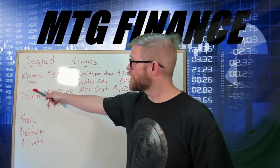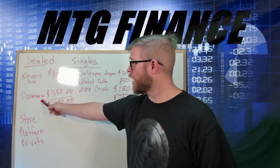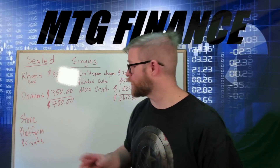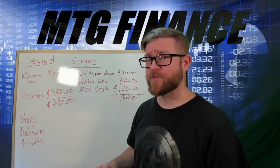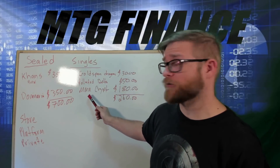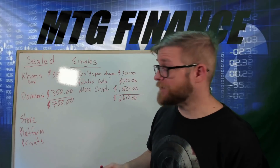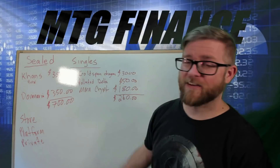Sealed product today — we are selling a box of Cons for $350 Canadian and Dominaria for $350 Canadian. Prices are in Canadian today. For those who didn't know, $350 Canadian saves you like 30 cents on the dollar. So about $700 Canadian is what we're hoping to get for our two boxes. Over here we've got the Goldspan Dragon, a Polluted Delta, and a Mana Crypt — for $30, $50, and $180. We're hoping to get $260 for those, for a grand total of $960.